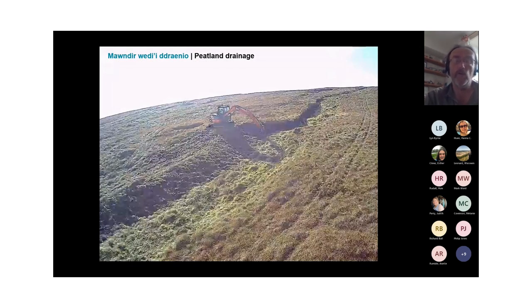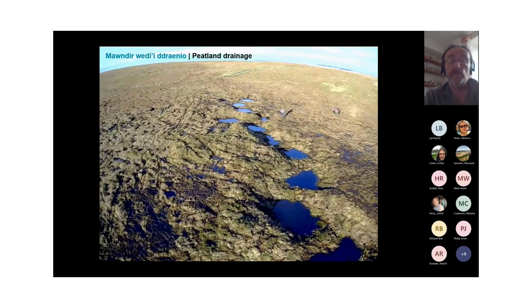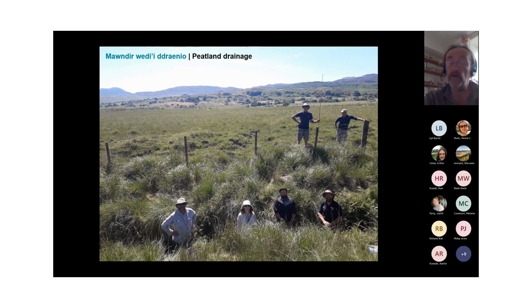The second priority action theme is peatland drainage, which is often quite closely related to the measures used to address erosion. Our response is usually to try to raise and stabilise water levels as close to the surface as possible to help resaturate adjacent areas of peat. We often expect this to have associated benefits in terms of reducing flood risk to a degree downslope. Peatland drainage is widespread throughout Wales, with all sorts of different forms occurring, including really quite deep arterial drainage features.